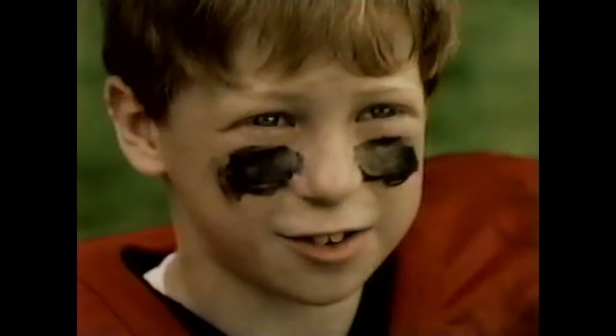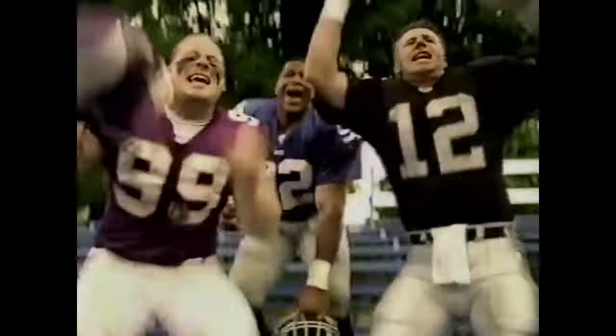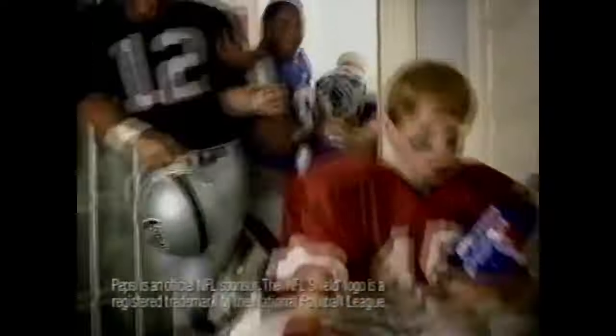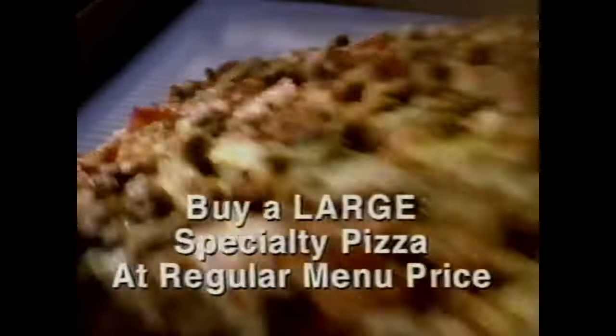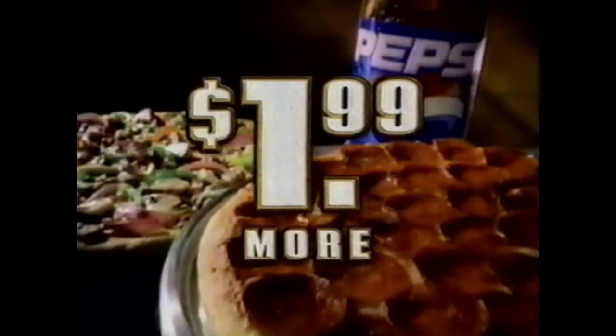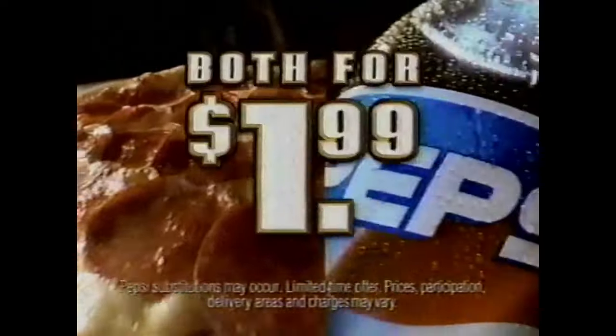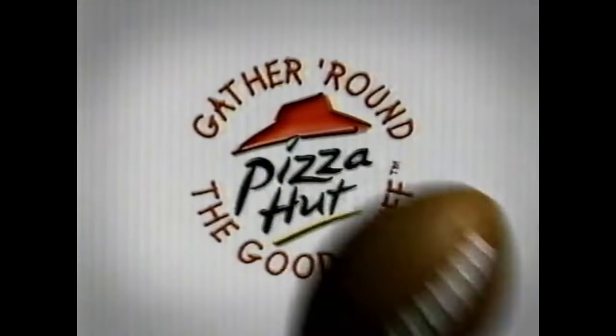Mom, can some of the guys come over for pizza? Sure. She said yes! Got some big NFL appetites heading your way. Looks like you need the NFL deal from Pizza Hut and Pepsi. Order any large specialty pizza at regular price and you'll get a medium one-topping pizza and a two-liter of Pepsi for just $1.99 more. You can please your crowd every day when you gather around the good stuff.